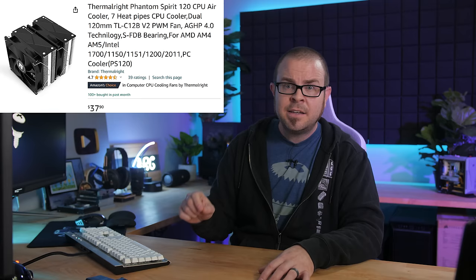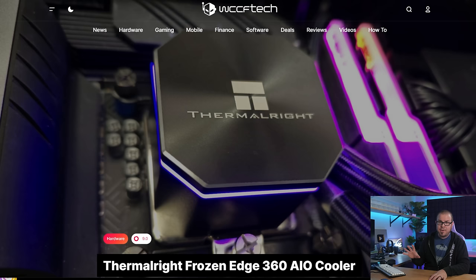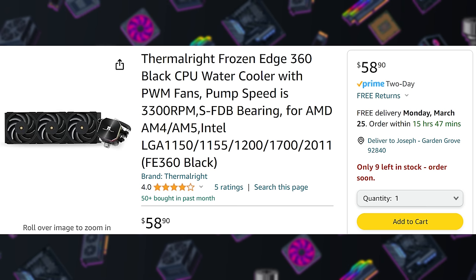I've talked about all-in-one coolers a lot recently, and I still think that they are impractical and uncompetitive, especially when it comes to price, in light of some of the excellent tower air coolers out there, most specifically Thermalright's $30–$40 Phantom Spirit 120 and 120 Evo. But my opinion in this matter has been challenged once again, and quite strongly, by none other than Thermalright themselves.